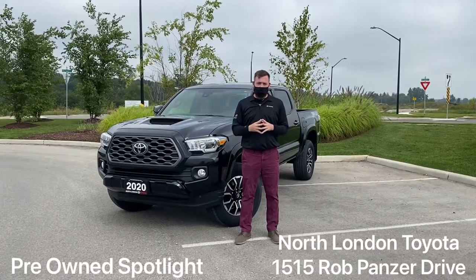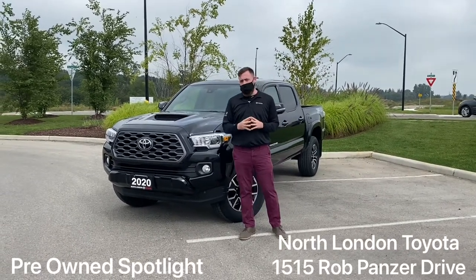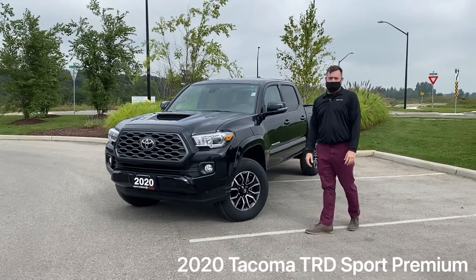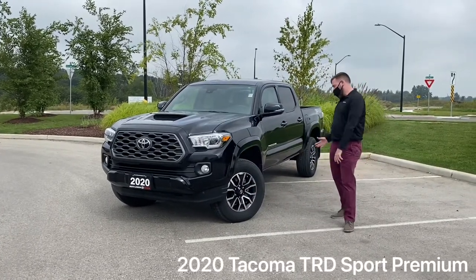Welcome back to North London Toyota everybody. Just ask for Scott here with this week's Spotlight vehicle. We're looking at a 2020 Tacoma TRD Sport Premium. Come with me and I'll show you some features.